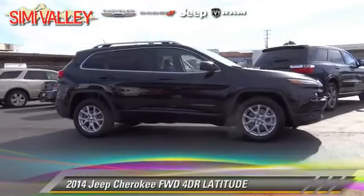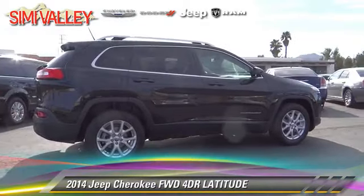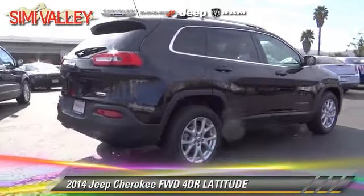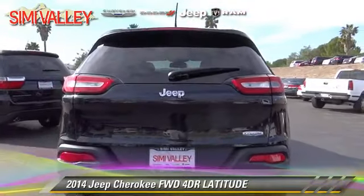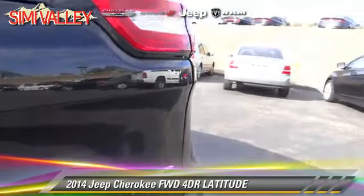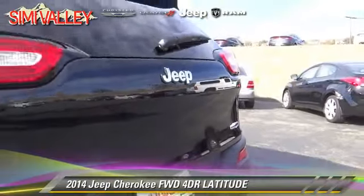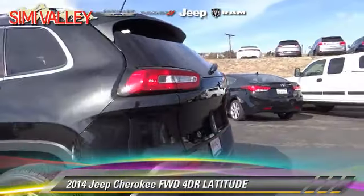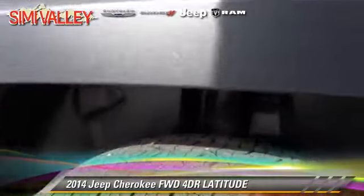With an automatic transmission, this vehicle is well equipped. This Jeep features side airbags, air conditioning, and alloy wheels. Safety features include traction control, four-wheel ABS, and stability control. Comfort and convenience features include roof rack, power windows, and keyless entry.